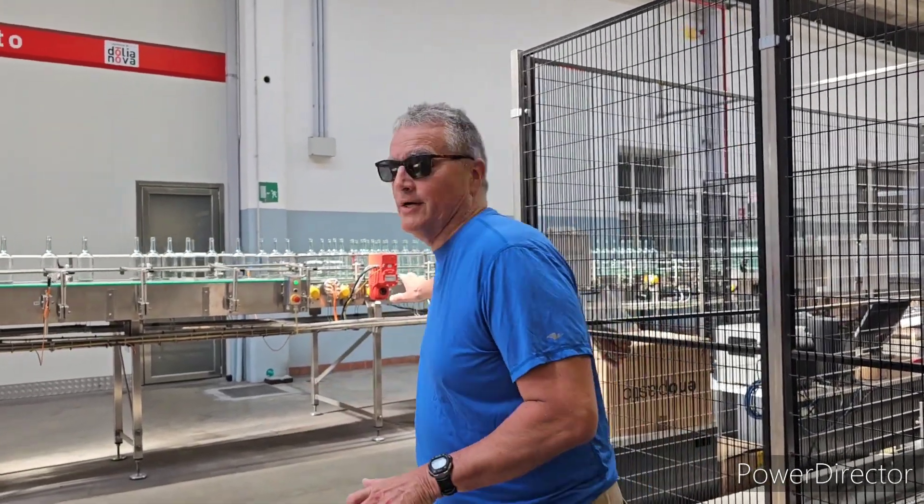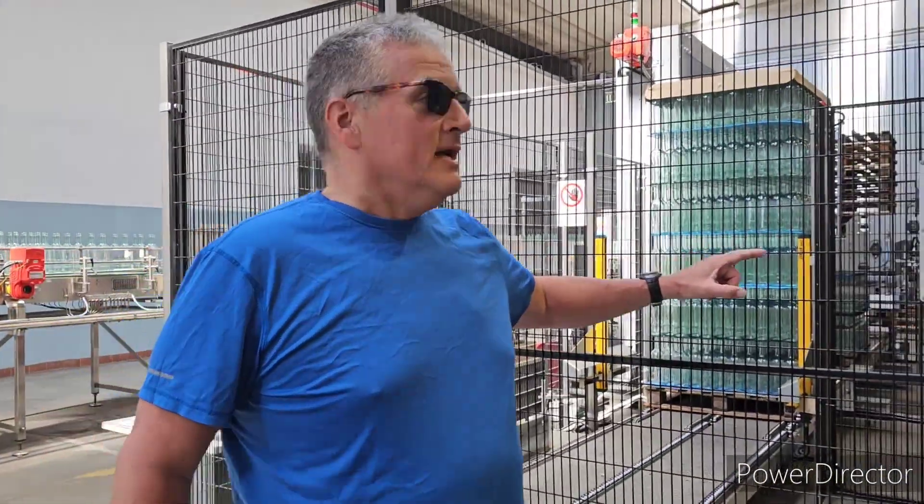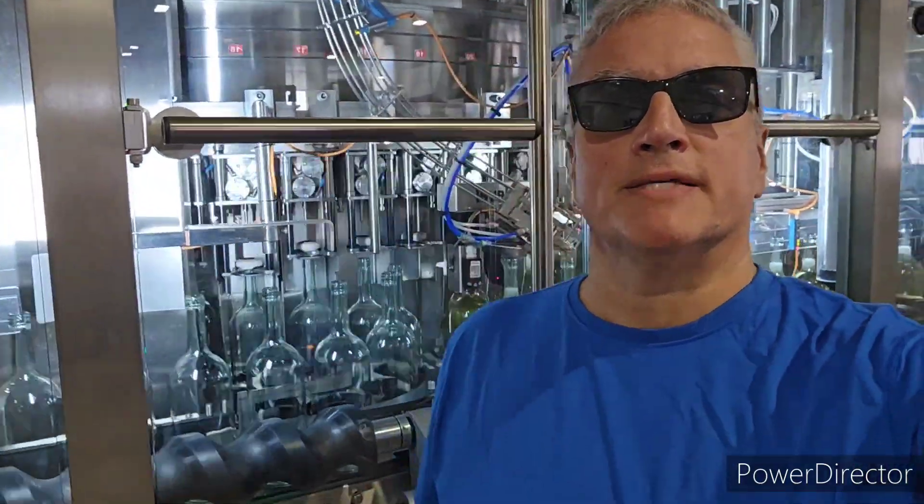Here we have the bottling process. You can see right here where they start — this is where they separate the bottles out. This is a new process, installed in 2019. Here's where they wash them, and this is where they fill them.